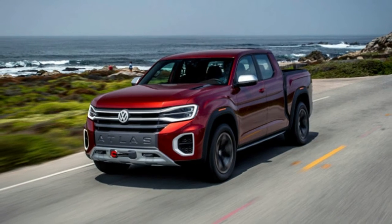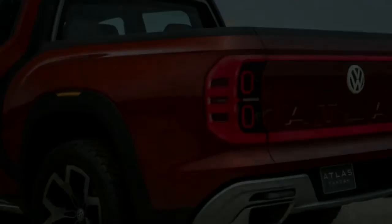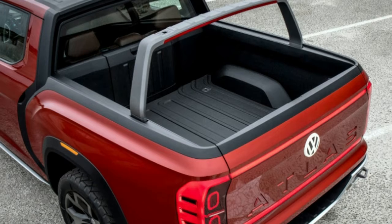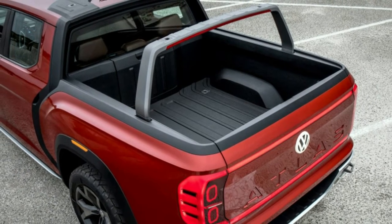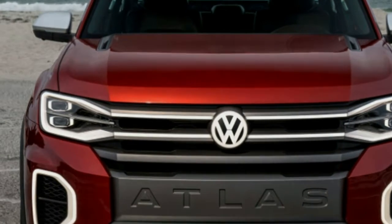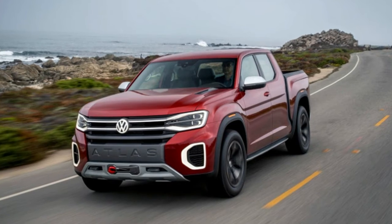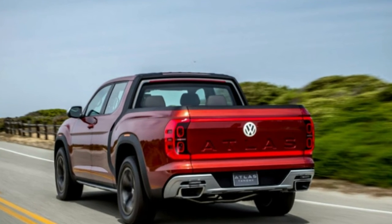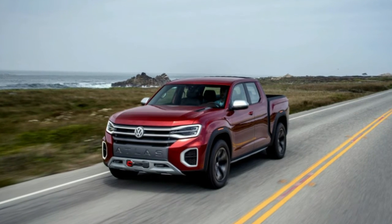The hotly-contested truck segment has been haunting Volkswagen's dreams, so much that it has inspired the German carmaker to seriously explore the feasibility of mass-producing a unibody Tanoak at their Chattanooga facility. The pickup segment is a strong one, with 2.8 million pickup trucks finding new owners in 2017, though most of those trucks feature frame-on-body, not unibody, construction.